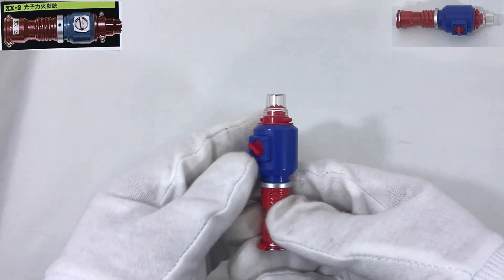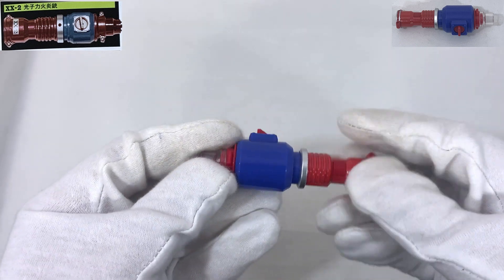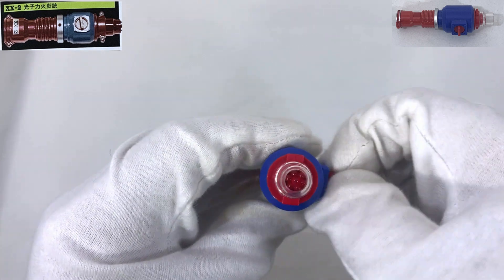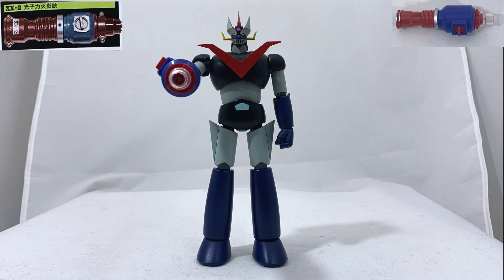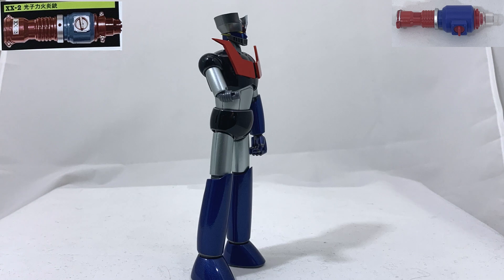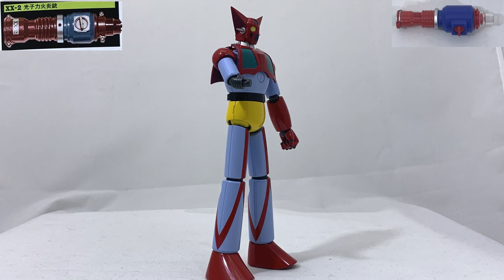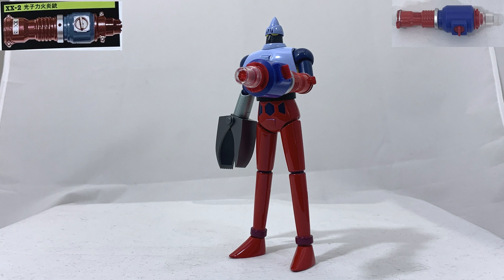XX2 Photon Fire Flame — very heavy and almost entirely made in metal, with a plastic rotating knob to release the incinerator flame. This is the weapon dedicated to Great Mazinger — though I don't quite understand why since Great Mazinger already has the Breast Fire. More or less this weapon does the same thing. I must say this weapon is not bad on Great Mazinger or other robots, even if the coloring is not the best and there are very few details — very simple.